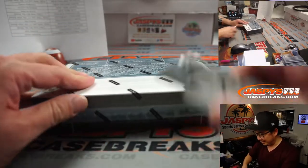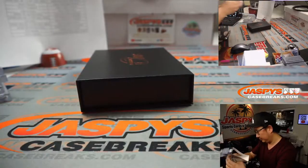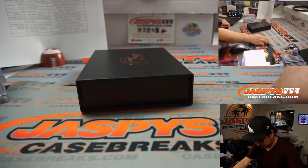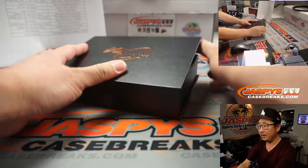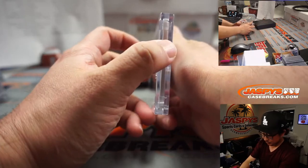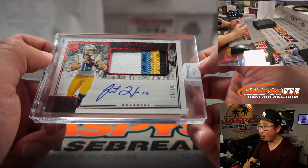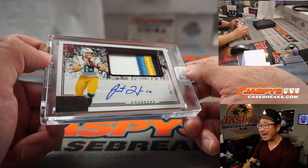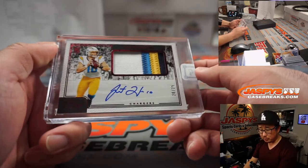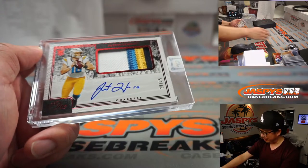And the last one — good luck. Oh! What a finish! Four-color patch and autograph, 20 out of 25 — Justin Herbert patch and autograph. Chargers picked up straight up by Jared. There you go, man. Congrats to you.